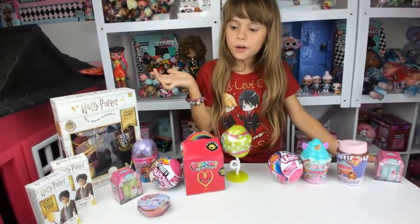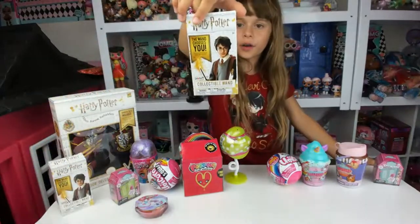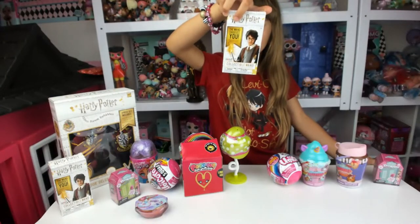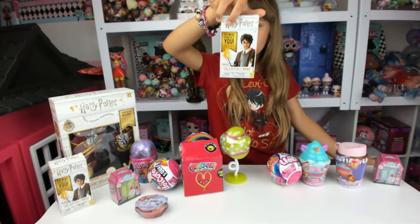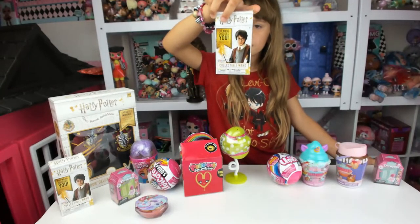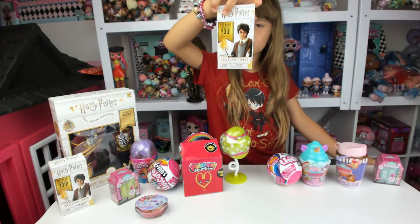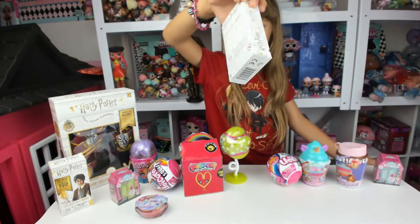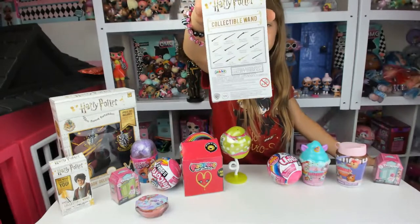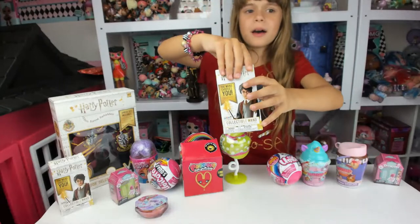I wonder what I should start with. I think I'm going to start with this Harry Potter wand. You could get Harry Potter, Minerva McGonagall, Beatrice the Strange, Eva Snape, Newt Scamander, Ron Weasley, Hermione Granger, Albus Dumbledore, Portina Goldsman, Luna Lovegood, Voldemort, and Draco Malfoy. Collect these.